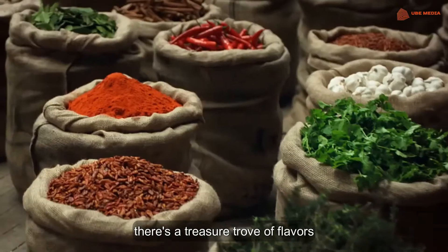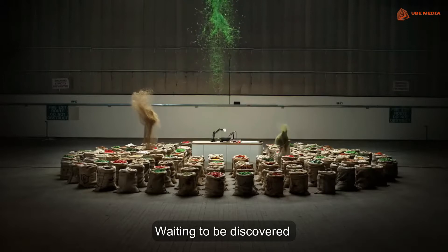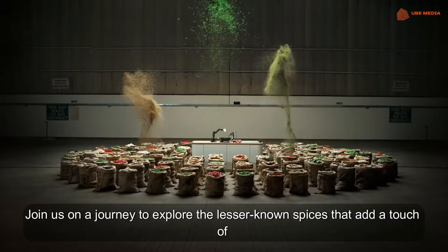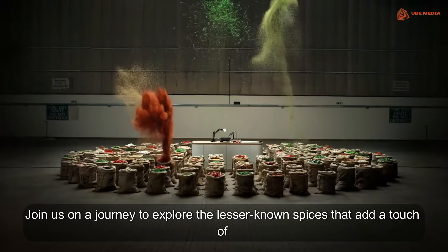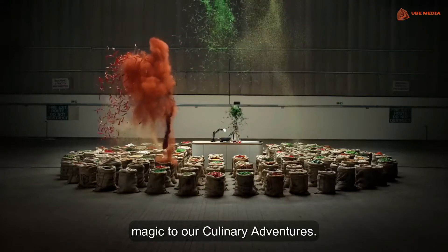In the vast and vibrant world of spices, there is a treasure trove of flavours waiting to be discovered. Join us on a journey to explore the lesser known spices that add a touch of magic to our culinary adventures.